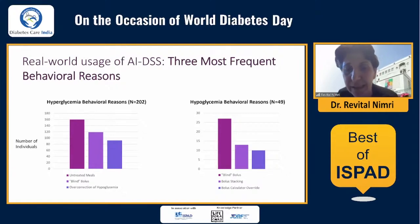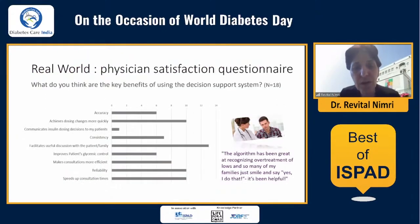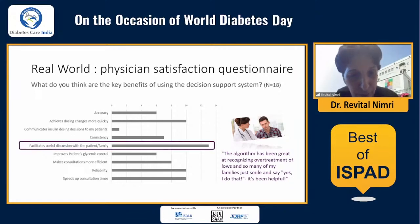From a real-world analysis of behavioral management tips, it is not surprising that the most frequent behavioral recommendation for hyperglycemia was missed boluses, and for hypoglycemia it was blind boluses. We also asked 18 providers who use the decision support system in routine clinical practice to indicate the key benefits of the software. Most providers stated that the key benefit was that the software recommendation facilitated useful discussion with the person with diabetes and their family. One physician quoted: 'The algorithm has been great at recognizing over-treatment of lows, and so many of my families just smile and say yes, I do that — it's been helpful.'